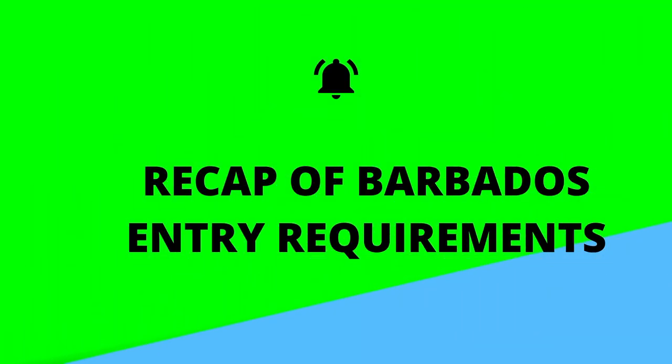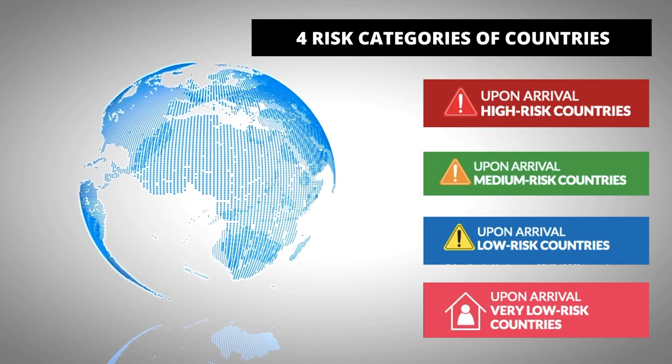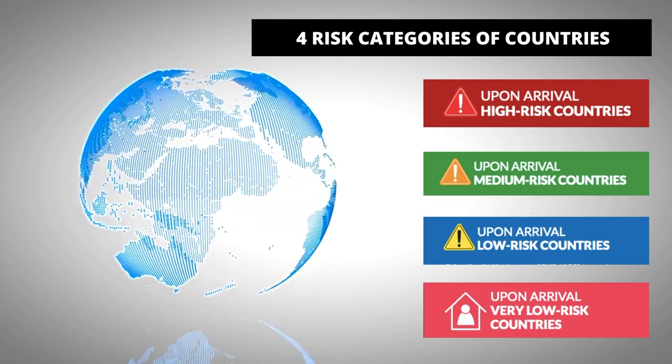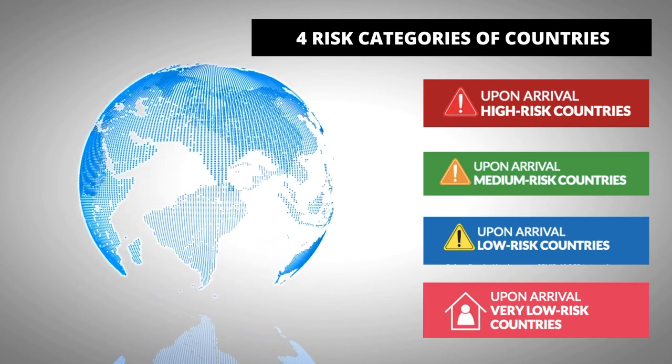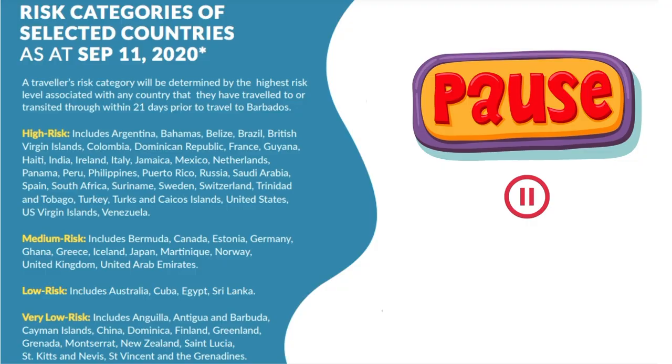Now let's do a quick recap of the Barbados entry requirements. In order to avoid any confusion with the new updates, we will cover the entry requirements here as well. Barbados now has four different risk categories: high risk, medium risk, low risk, and very low risk countries. You may pause the video to take a look at the countries in each risk category.